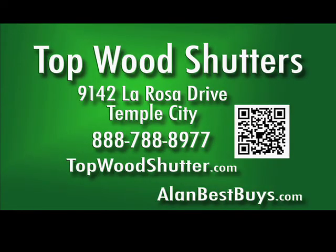Topwood Shutters, 9142 La Rosa Drive, Temple City. 888-788-8977 or on the web at topwoodshutter.com. Mention my name and save $100 on installation.